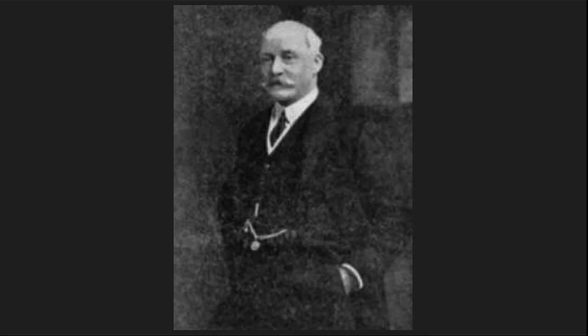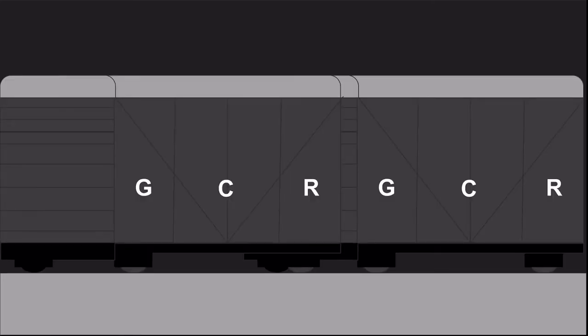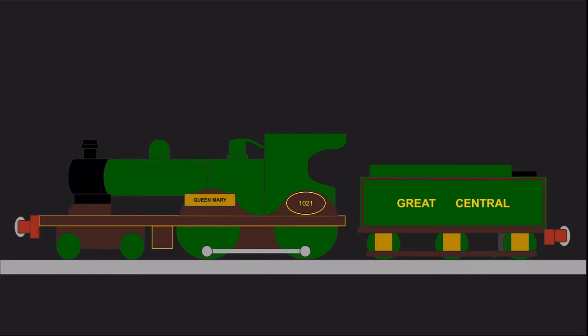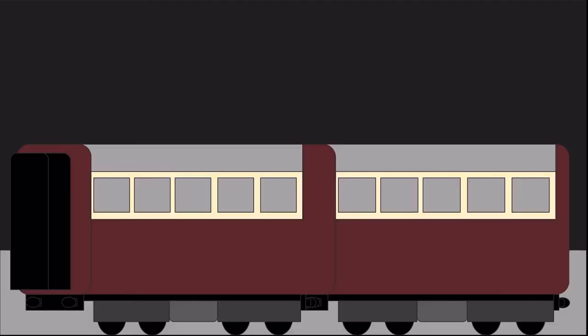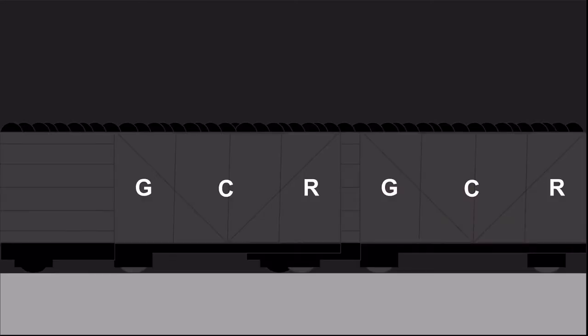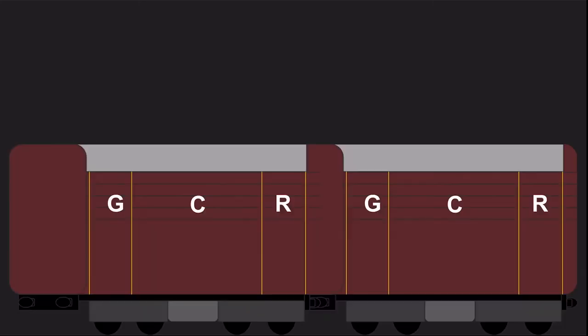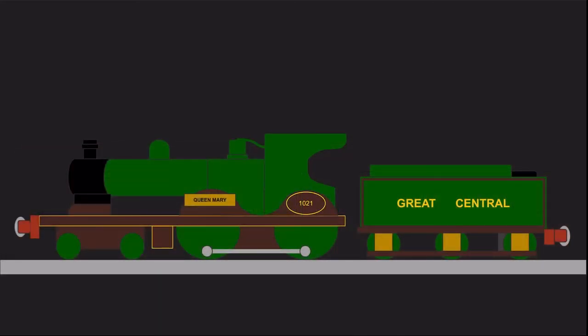To help with these increasing loads, John Robinson introduced four new locomotive designs: the 9J 0-6-0s for light goods trains, branch line trains, and secondary work; the 11B 4-4-0s for express passenger trains over the London Extension; the 8A 0-8-0s for heavy coal trains over the Pennines; and the class 8 4-6-0s for fast fish trains around Grimsby and express passenger trains. However, the 11Bs were not powerful enough for increasing loads on the GCR.